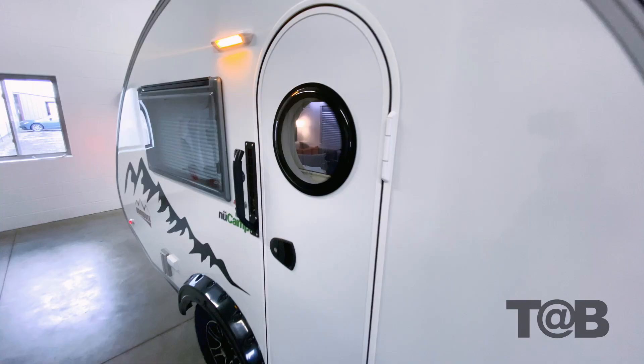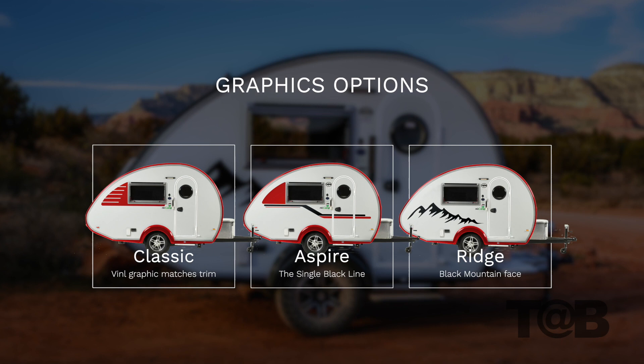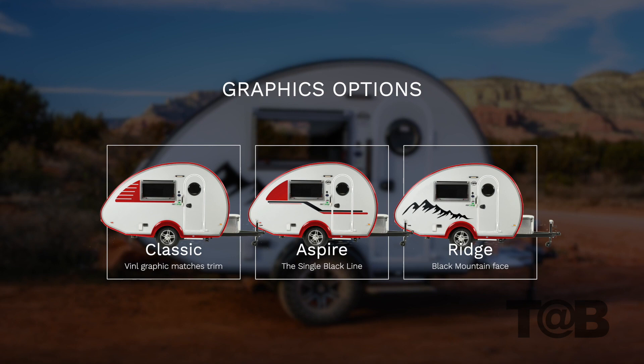The last part of the trim kit that differs from prior model years is the window panel. We removed it and replaced it with your choice of three graphic options. They are Classic, which has the traditional TAB 320 feel; Aspire, inspired by the very popular 400 graphic; and Ridge, which looks fantastic on our rugged boondocks.